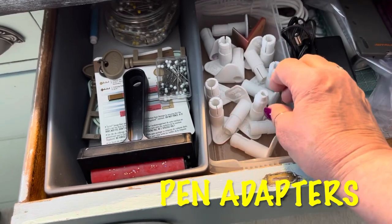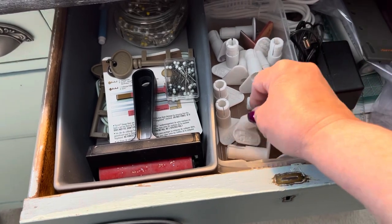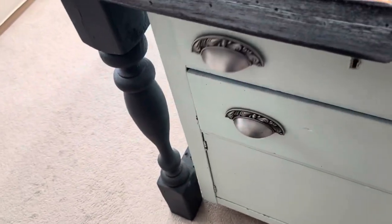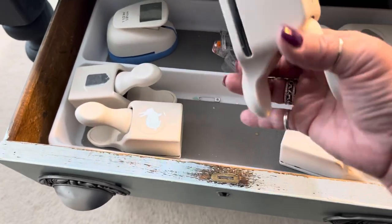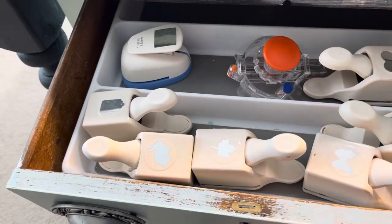My Cricut — I don't even know what you want to call them — the pieces I put in to be able to use other markers and pens in my Cricut. And I hardly ever use these but I think as my granddaughters get bigger we will be able to. So we've got our punches for card making and stuff.